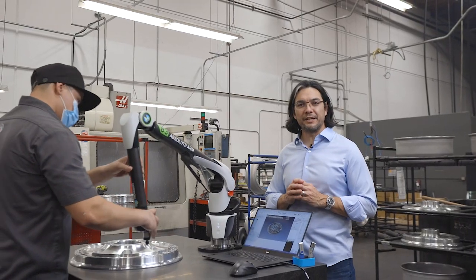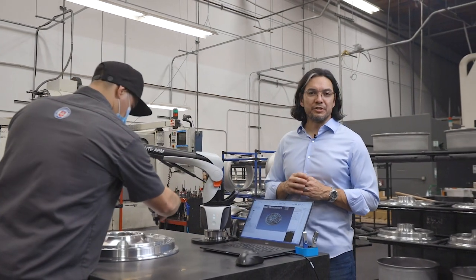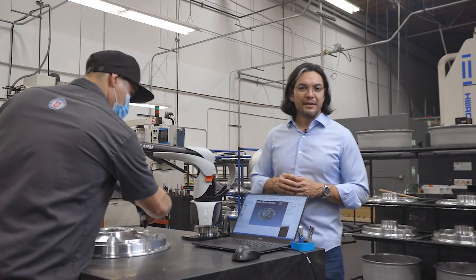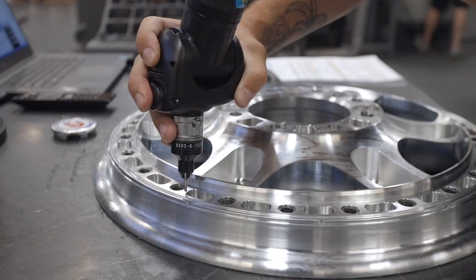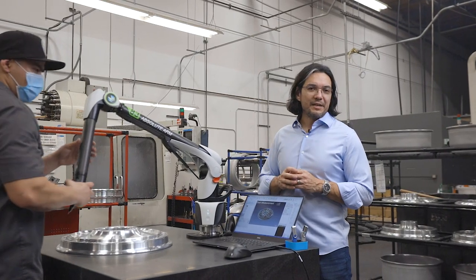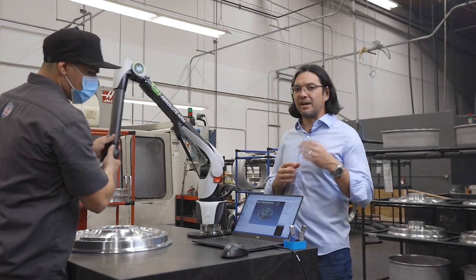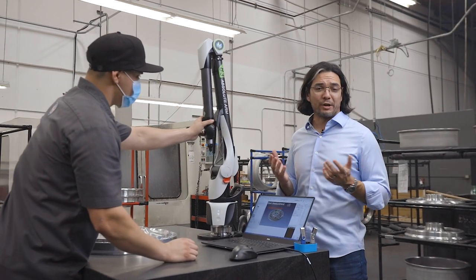After the wheels go through machining, they go through a rigorous QC check. The machine we use is called a CMM, which allows us to precisely check critical dimensions very accurately. What's also really neat about the CMM is it allows us to track the QC data, look at trends, and see if anything is trending out before we go out of tolerance.